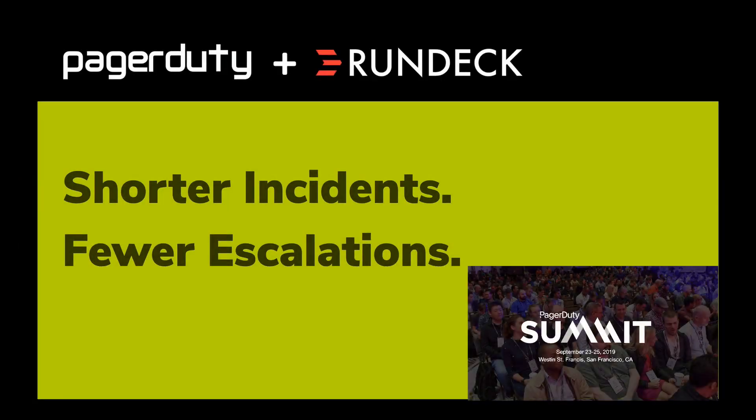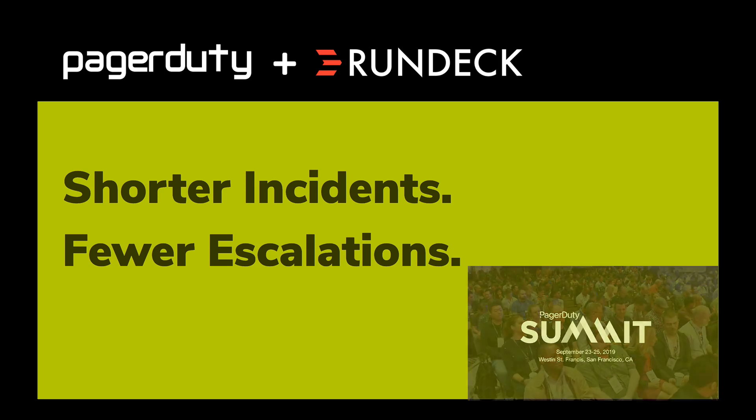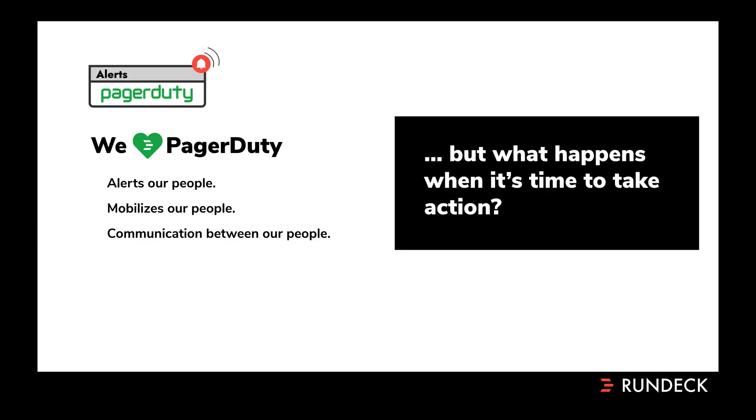I first gave this talk at the PagerDuty Summit 2019 in San Francisco. We love PagerDuty — it's great at what it does. It's great at alerting our people, mobilizing our people, and managing the communication between those responders. But what happens when it's time to take action? What happens when it comes time to having to go actively do something to diagnose or repair the incident?